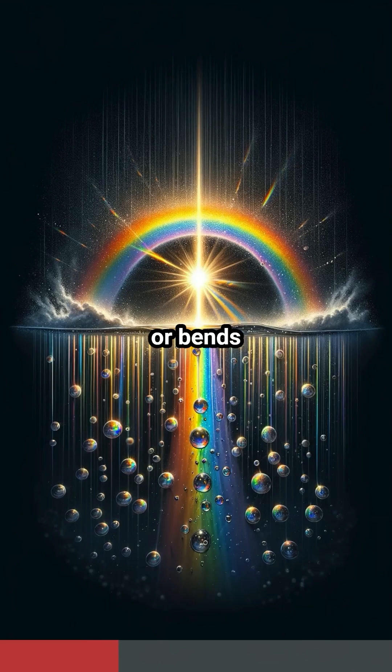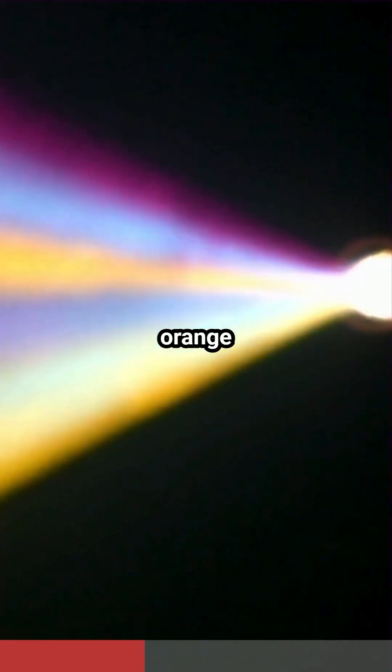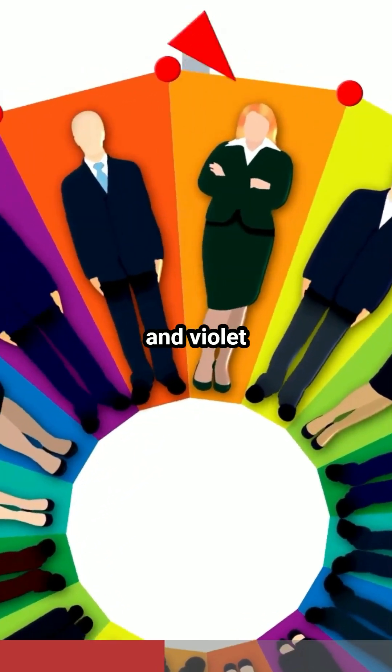Each raindrop refracts, or bends, sunlight, splitting it into a spectrum of colors: red, orange, yellow, green, blue, indigo, and violet.